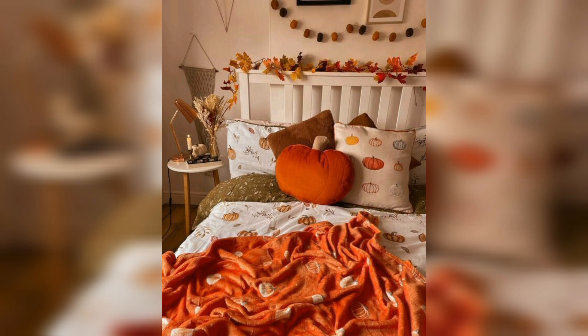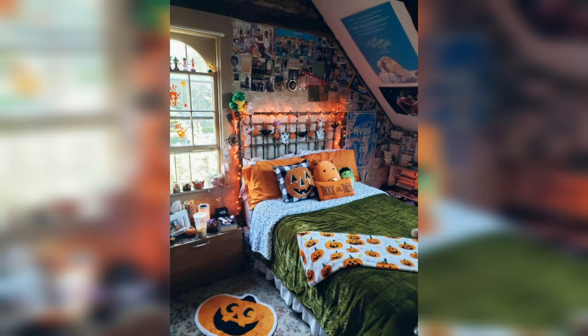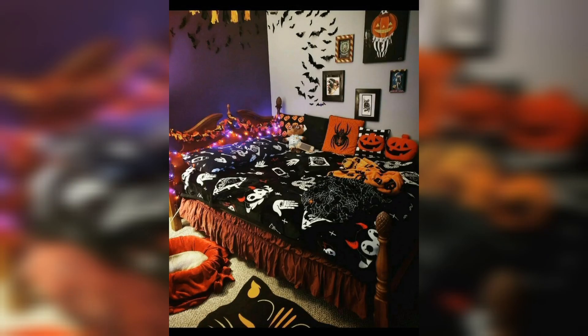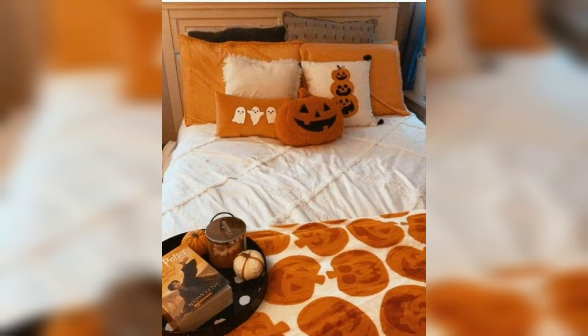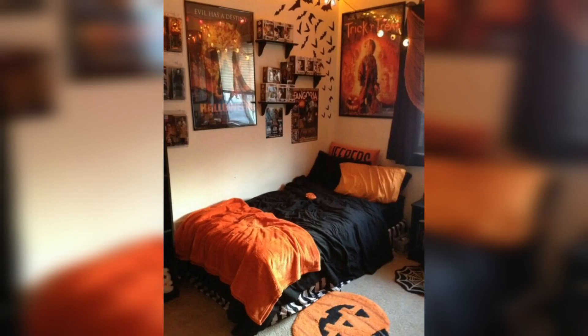Number one is background — use a Halloween theme backdrop or shade behind you for a festive background. Number two is lighting — use LED lighting like orange or purple string lights to create a spooky ambience.